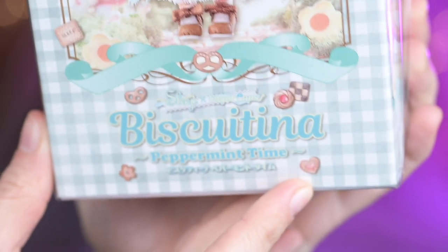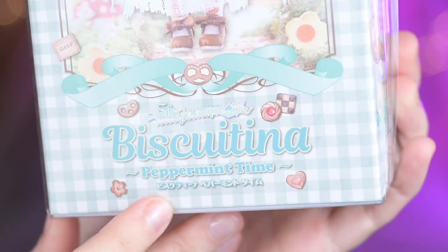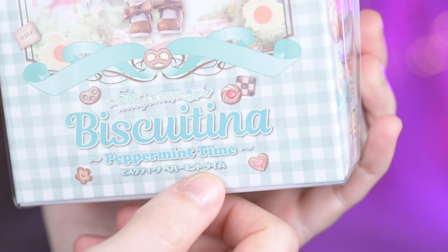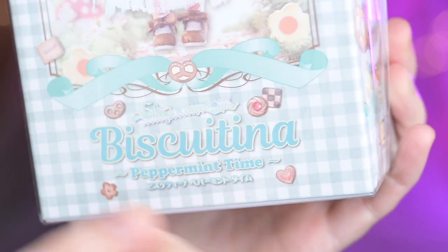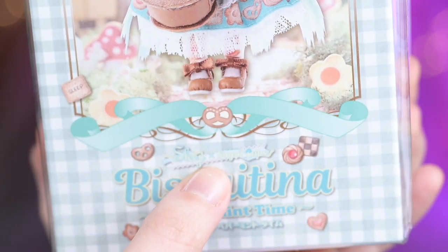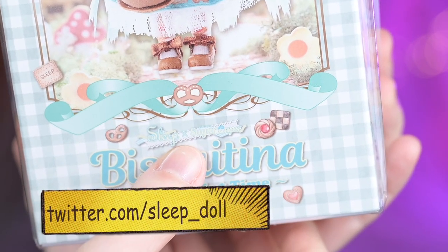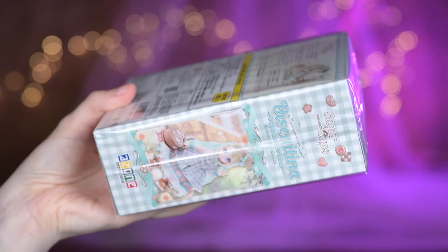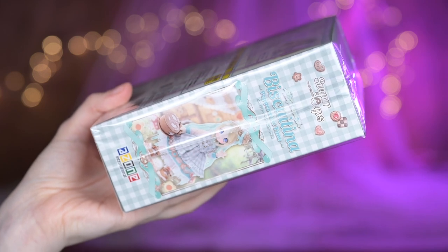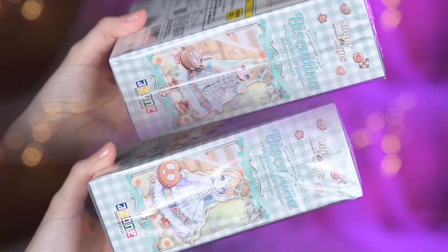On the bottom we see the name of the doll: Biscuitina. It's not the first Biscuitina on my channel — it's impossible to resist this cute face. This release is called Peppermint Time, which explains the minty color scheme of the doll. It is also noted that this doll was created in collaboration with Japanese artist Sims 2 Sleep, who created an outfit for this little pretzel-chan. On one of the sides of the box there is another photo of always happy Biscuitina, and on the other side is her art prototype — I see an uncanny resemblance.